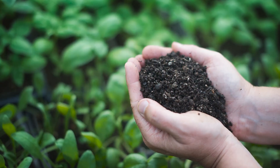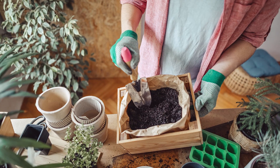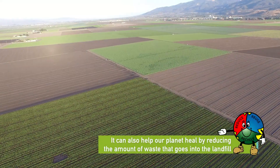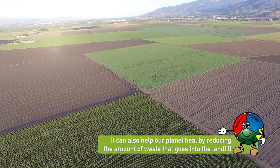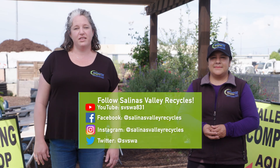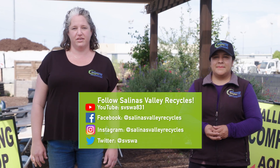Worm composting is beneficial to plants, is affordable, and is a way to recycle food scraps and make nutrient-rich compost fertilizer. It can also help our planet heal by reducing the amount of waste that goes into the landfill. Thank you for joining us for the composting workshop today. We hope you found the information valuable. Follow us on social media and check out our website at salinasvalleyrecycles.org for more information.